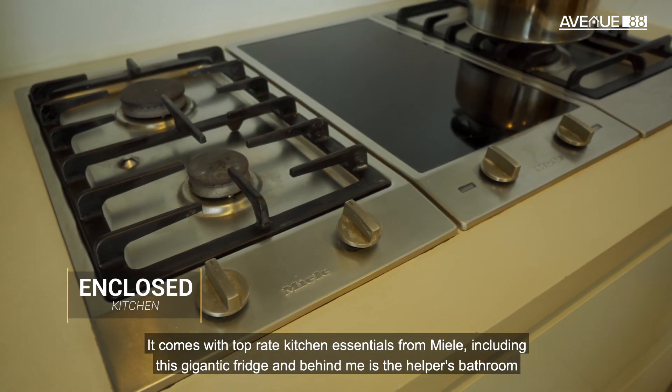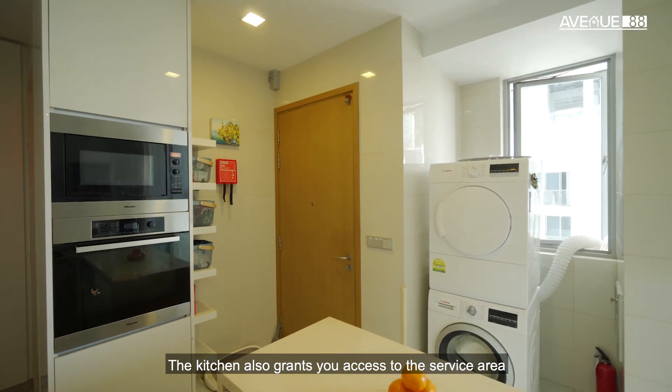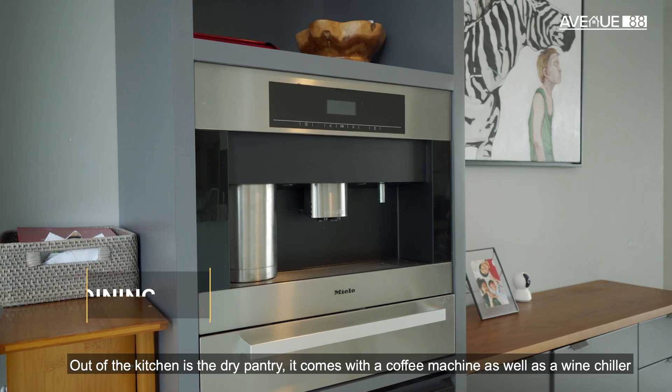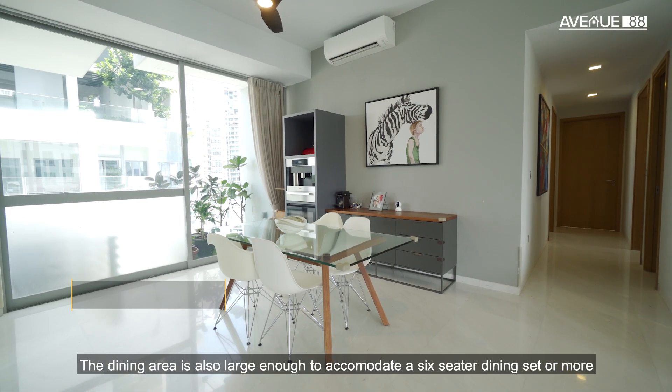The kitchen comes with top-grade kitchen essentials from Miele, including this gigantic fridge. And behind me is the helper's bathroom. The kitchen also grants you access to the service area. Out of the kitchen is the dry pantry, which comes with a coffee machine as well as a wine chiller. The dining area is also large enough to accommodate a six-seater dining set or more.